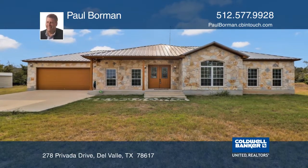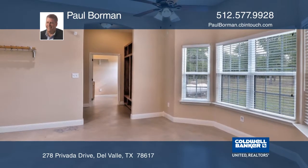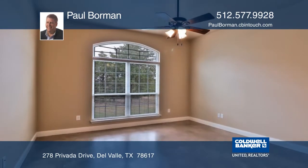This must-see custom home is located on eight private and heavily wooded acres. There are three bedrooms and an office that give you plenty of room.